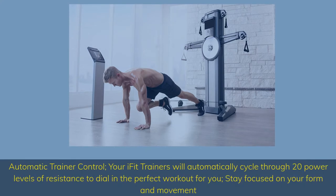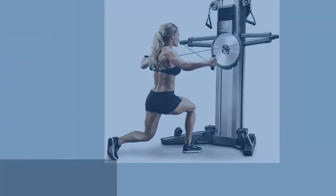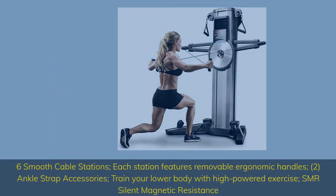Automatic Trainer Control: your iFit trainers will automatically cycle through 20 power levels of resistance to dial in the perfect workout for you. Stay focused on your form and movement. 6 smooth cable stations, each featuring removable ergonomic handles and ankle strap accessories to train your lower body with high-powered exercise.